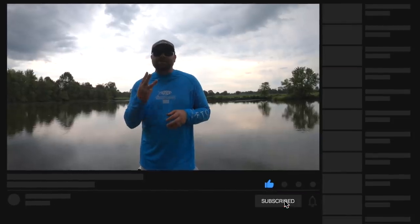If you guys have any questions, please leave them in the comment section — Matt and I will try to get to those. If you liked this video, give us a thumbs up, and remember to subscribe to our channel. We do three videos a week to help you guys catch more and bigger bass. As always, we appreciate you — have a good one.